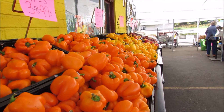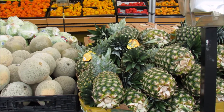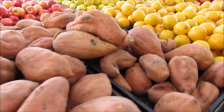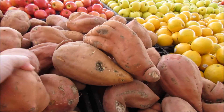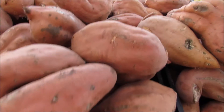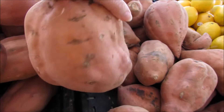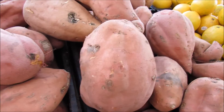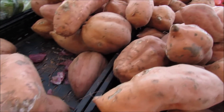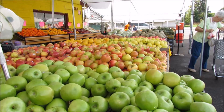Well, here we are at the market. I don't need any of those, or those, or those, or even those. Look at the size of these yams — they're huge. Okay, this is what we're looking for.